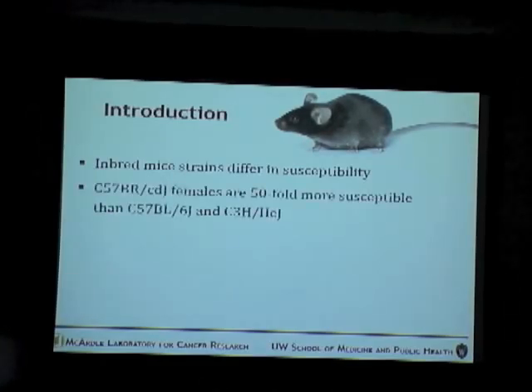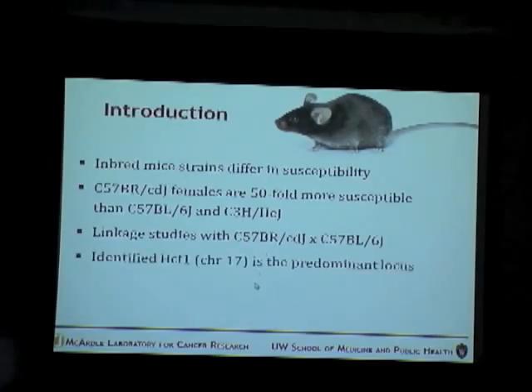The brown mice I am working on is 550-fold more susceptible than most of the resistant strains, which include the C57BL/6J — referred to as B6 — and the C3H strain. Both these strains are resistant. Previously, linkage studies were done between the brown and the B6 mice, and the HCF1 locus present on chromosome 17 was identified as the predominant locus.